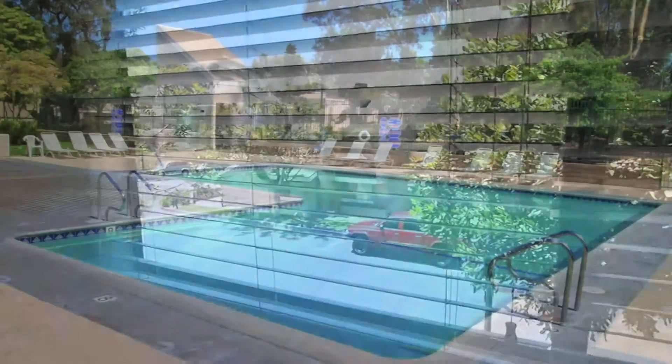That's our guided tour of 11 Summer Walk Court. Hope you enjoyed it.